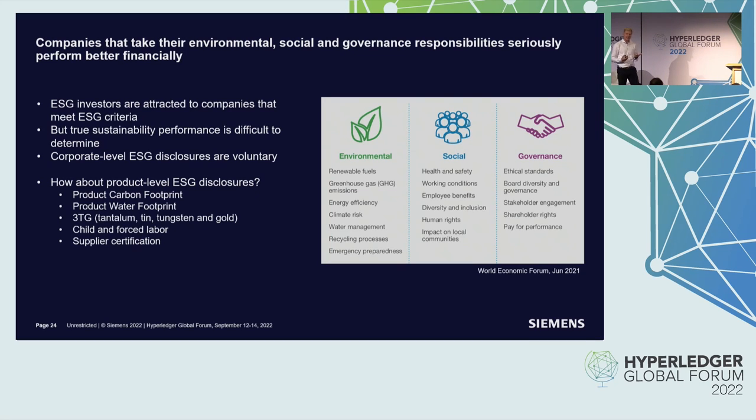ESG is a dry term, but it relates to the Hyperledger community. What I would like to bring forward is what Hyperledger technology can really do to help with ESG. ESG stands for Environmental, Social, and Governance. It gives a view on sustainability across three areas: the environment, the social aspects, and the organizational governance area.